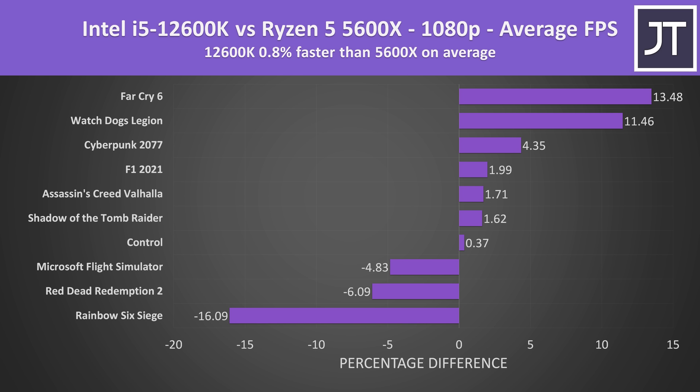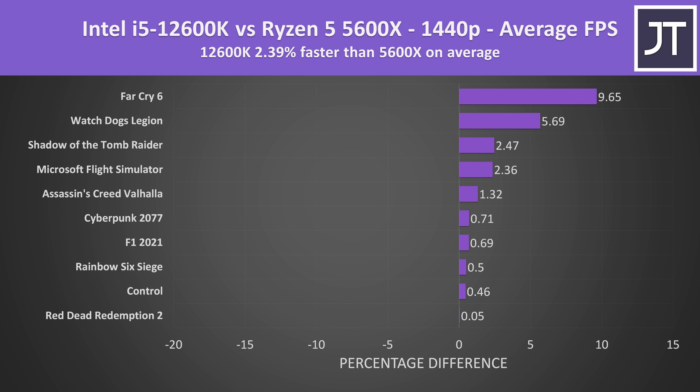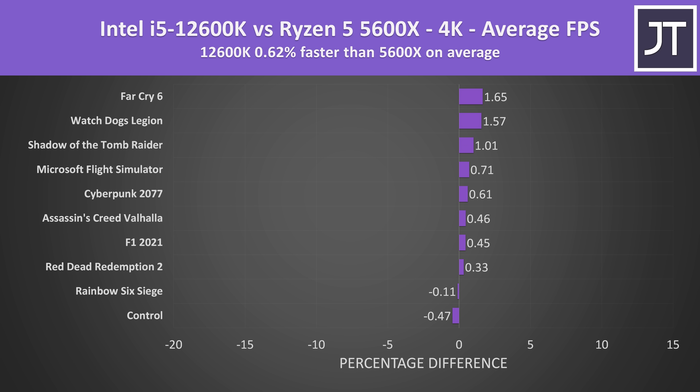When comparing all 10 games at 1080p, the Intel Core i5-12600K was less than a percent faster than the Ryzen 5 5600X on average. Rainbow Six Siege had a fairly big lead on the 5600X, while Far Cry 6 and Watch Dogs Legion had nice boosts with the 12600K — so it depends on the game, but averaged out there's basically no change. Stepping up to 1440p, the i5 was always ahead in all 10 games, though margins varied. At 4K the differences get even smaller, as the GPU takes on most of the work and processor selection matters far less.